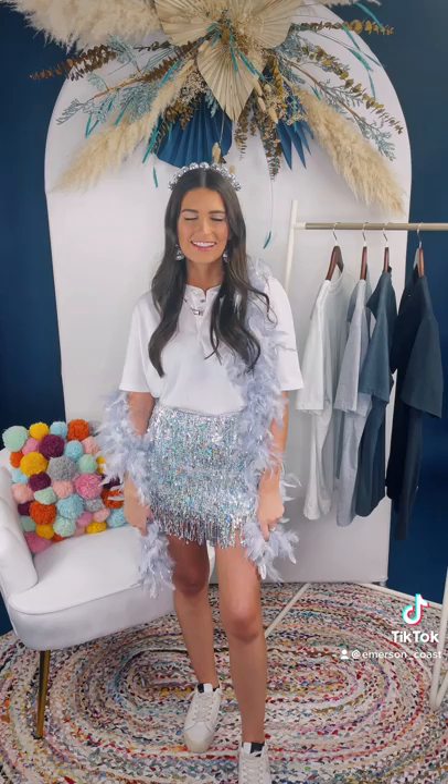Now I'm styling this for recruitment. I tied it in the front and added a fun snakeskin skirt, some white sneakers, and my chunky jewelry.